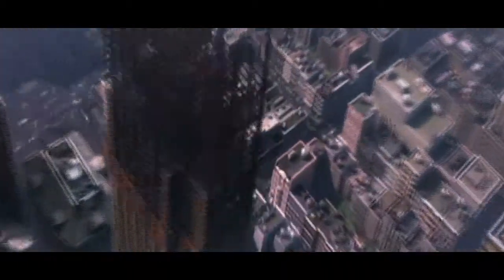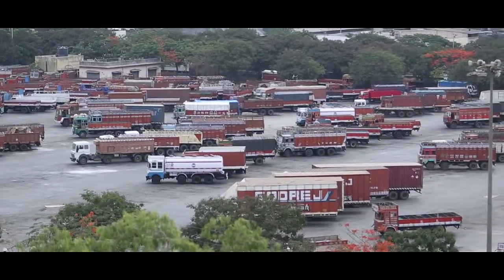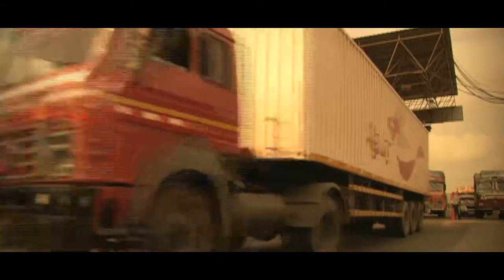Over the last decade, the logistics and transport business has been and will remain one of the fastest growing industries in India. And one of the key factors driving this business also drives the vehicle — the driver.